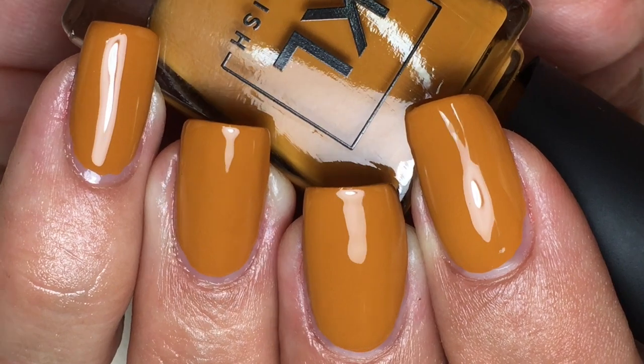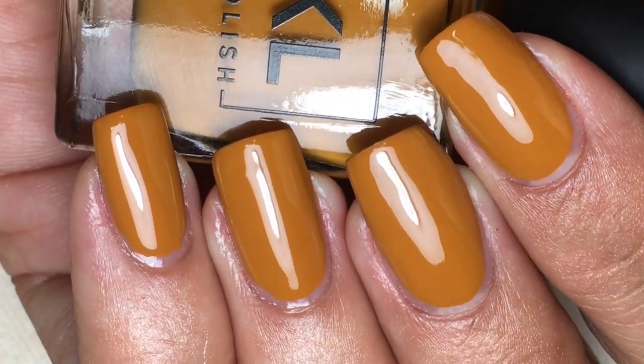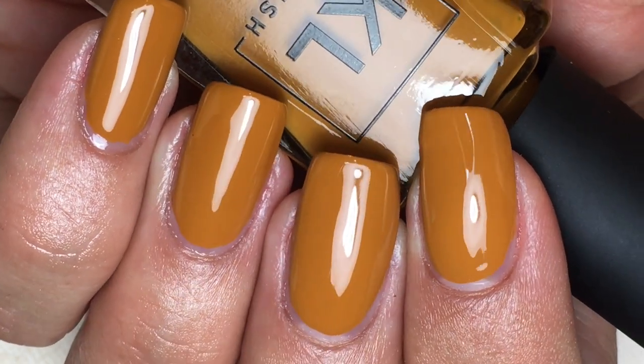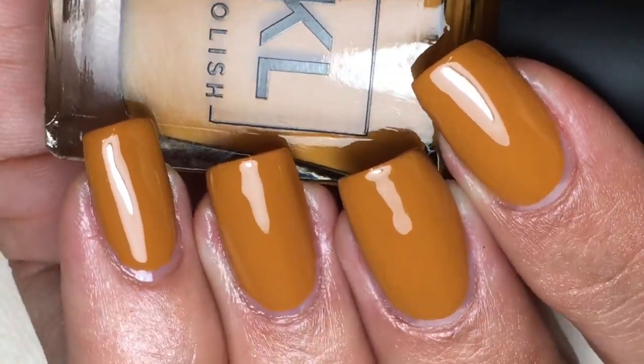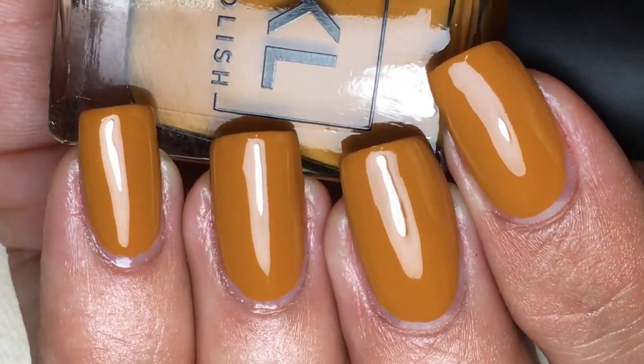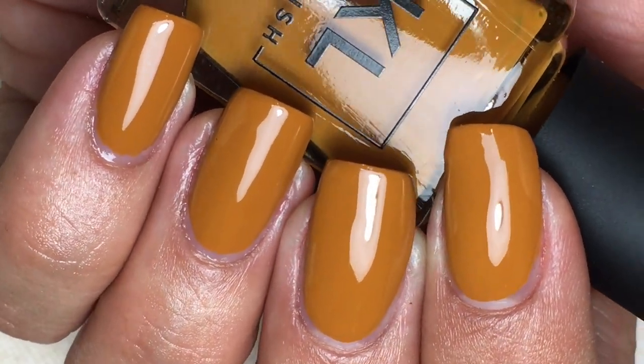Caramelo is a Dijon mustard pumpkin cream and it is so stunning — so unique to my collection, I don't have anything like this. It was opaque in one coat. I did two coats just to see if it would darken the color, but you guys — one coat and you're ready to go.